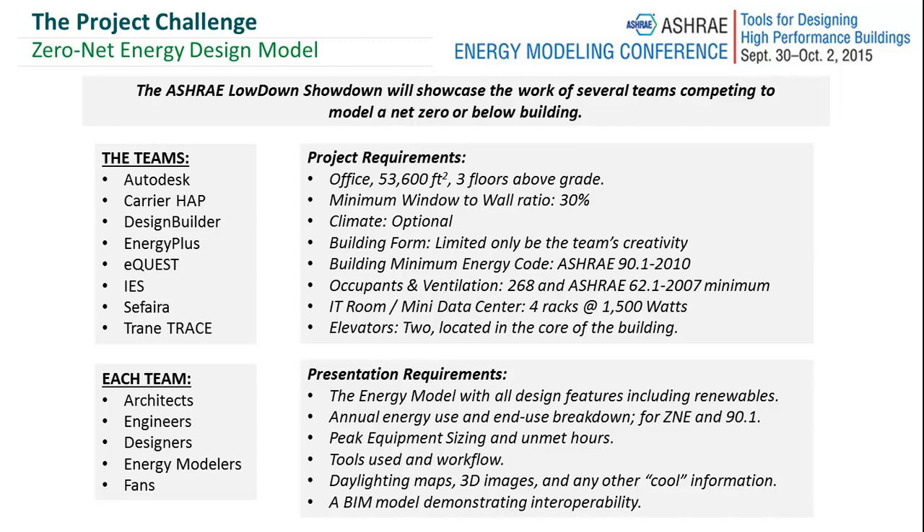Hello everybody. Today we're here discussing the ASHRAE energy modeling conference that happened last week, from September 30th to October 2nd.